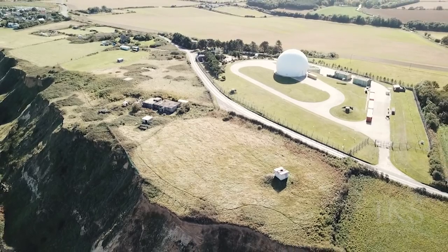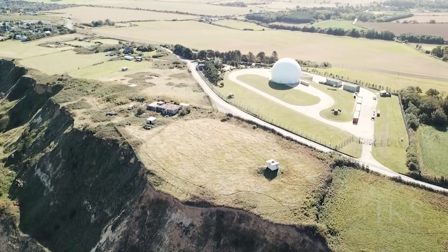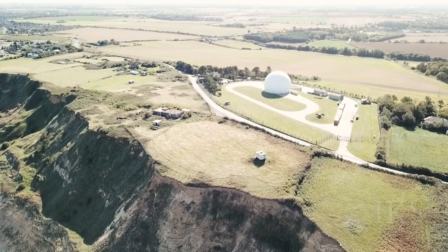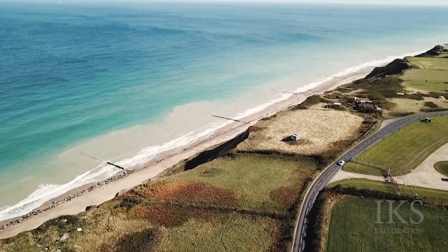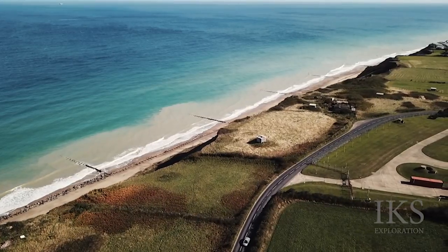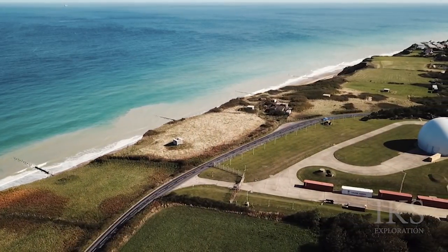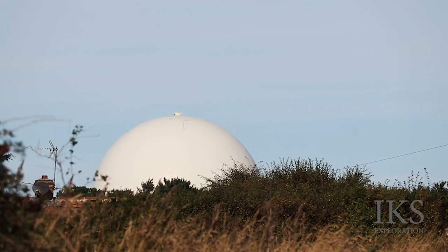The radar station was involved in controversy in 2006, when motorists were having problems with their vehicles - engines and lights cutting out, with speedometers reading 150 miles an hour as they passed the radar station. The Ministry of Defence denied the claims but eventually admitted that the Type 93 radar under the dome was slightly out of alignment between November 2005 and February 2006.